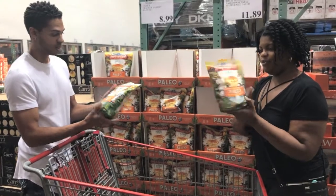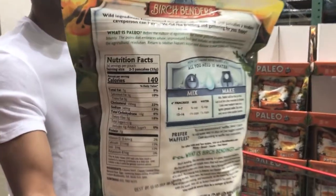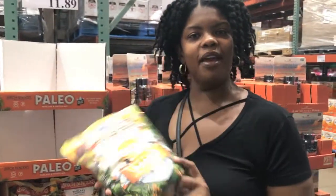This is actually pretty good on carbs too — 16 total, but five of them are dietary fiber, so 11 net carbs. That's pretty good for a pancake, right?